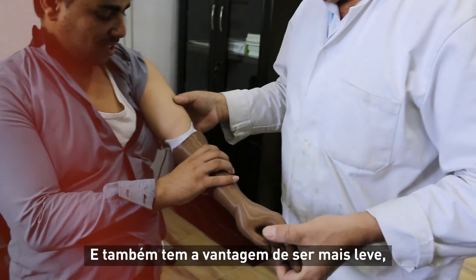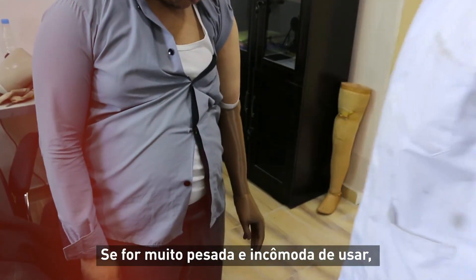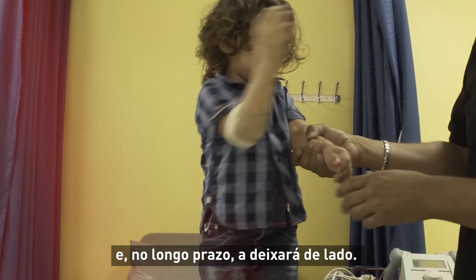It also has the advantage of being lighter. That can be a huge factor in the adoption rate of an upper limb prosthesis. If it's really heavy and cumbersome to wear, then the patient will likely not adopt it in the long term and set it aside.